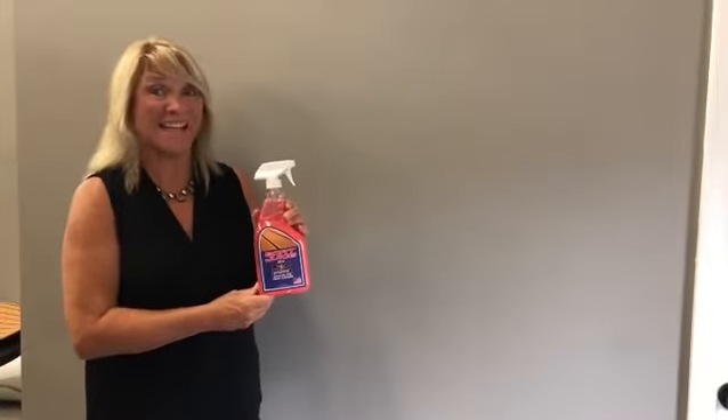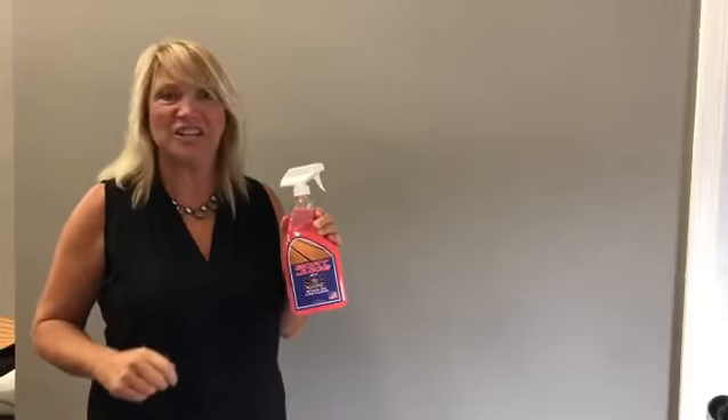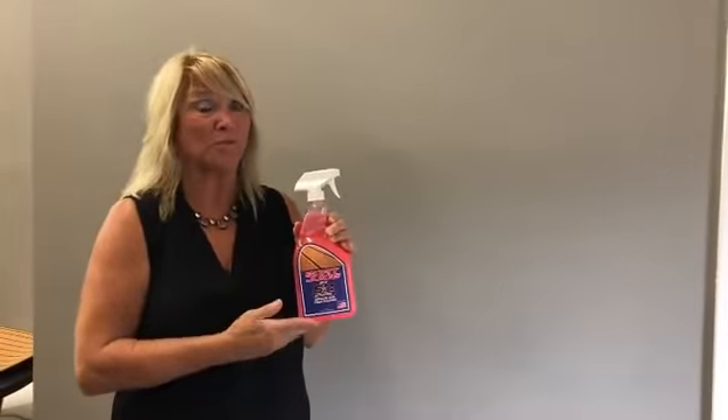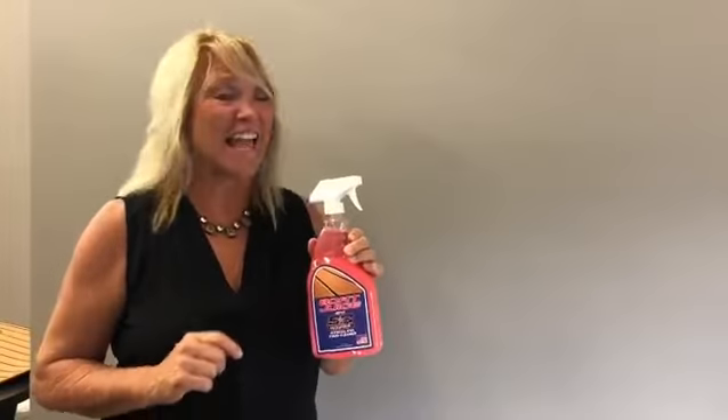Hey, it's Karen from SC Wake Sea Deck, and we have that boat juice that you've been looking for. If you want to clean your sea deck and you're like, what the heck do I use? We have California Approved, so we know it's really a good product that you can use on your sea deck.